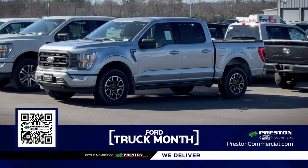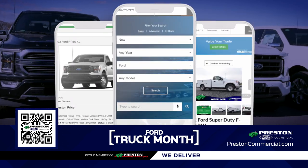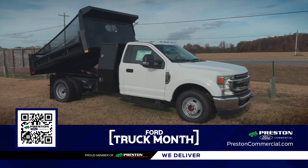Experience a hassle-free truck buying process with Preston Ford. Browse and select your truck on our website and leave the rest to us. And if we don't have the truck you need, contact us and we'll help you build the exact model for your needs.